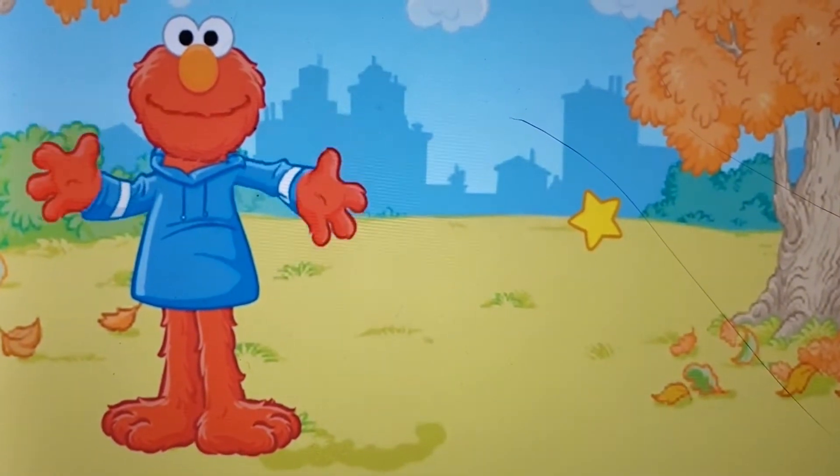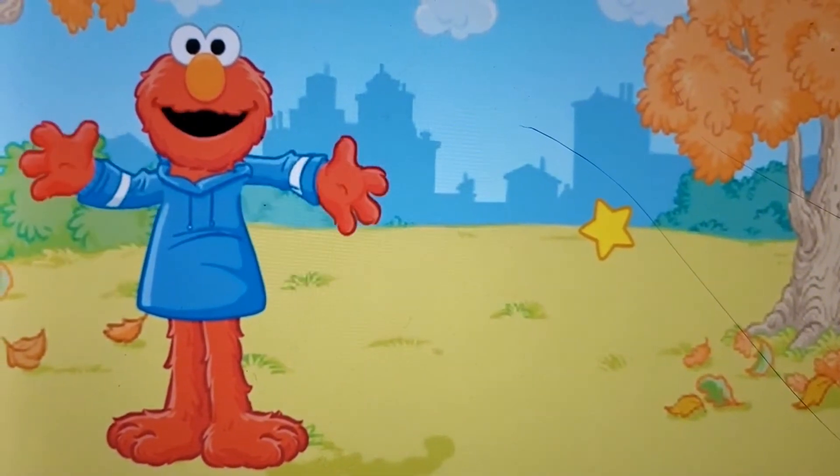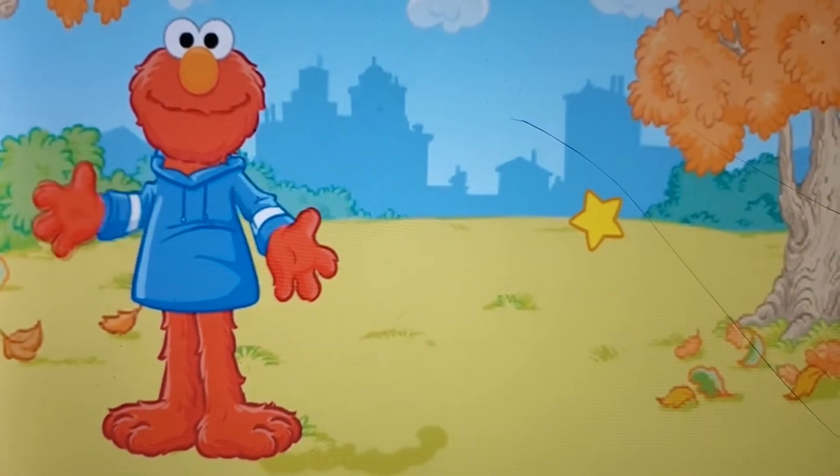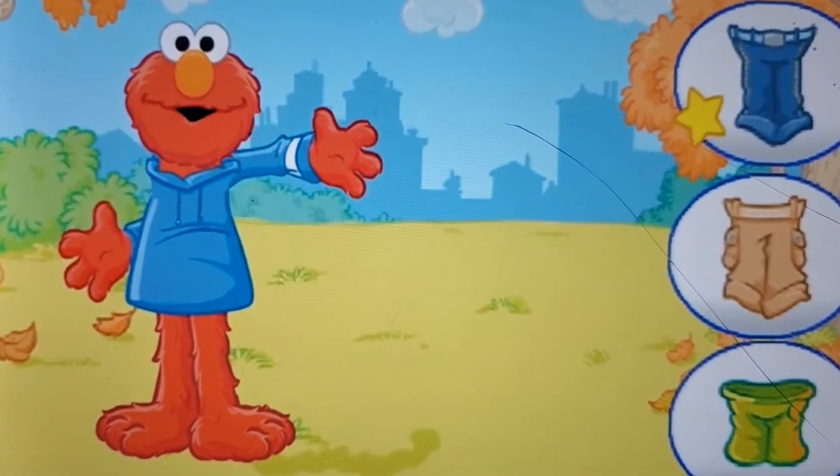Elmo's sweatshirt! Elmo's nice and snuggly warm. Elmo needs to wear something on his legs. Click on the pants you want Elmo to wear.